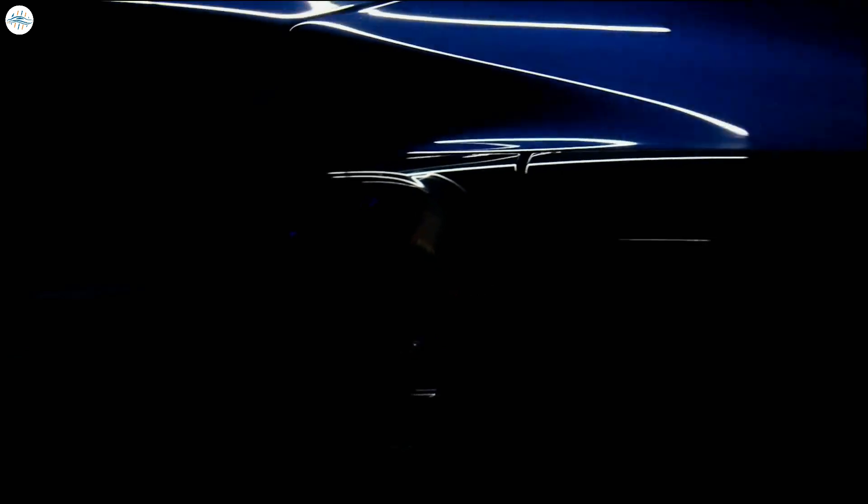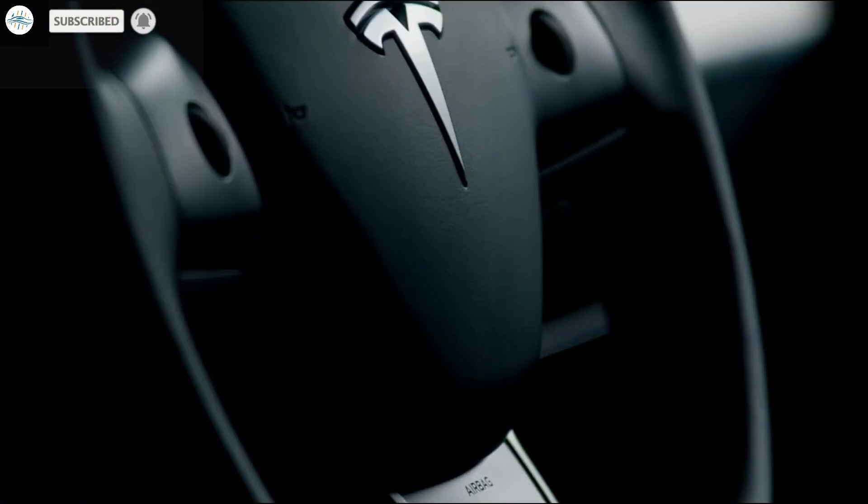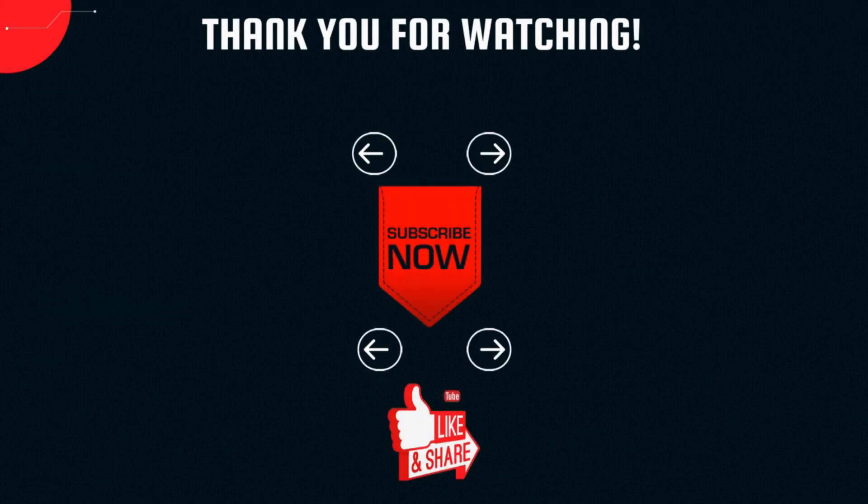That's it for now. So what are your thoughts about this? Let us know in the comments. Stay tuned at The Electric Arena for all the latest Tesla and electric vehicle news.